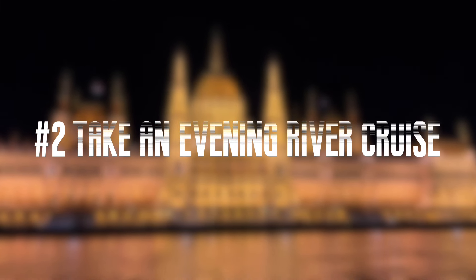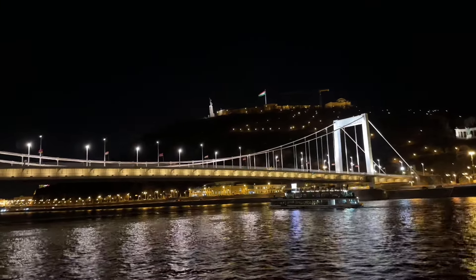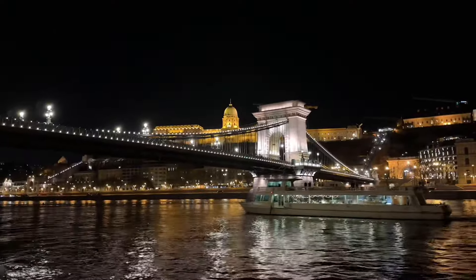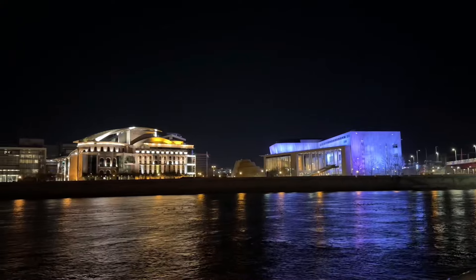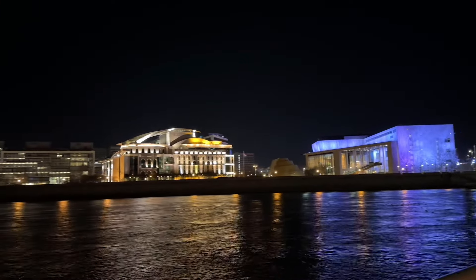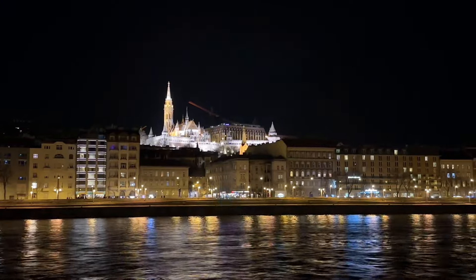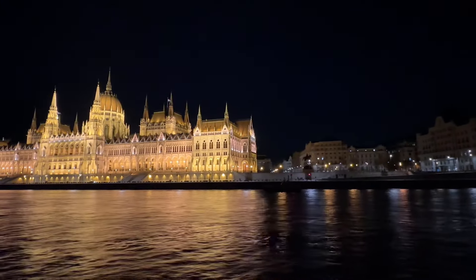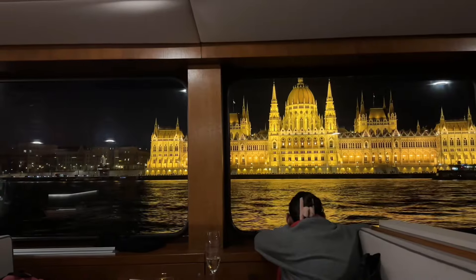Number 2: Take an evening river cruise. The Danube river divides Budapest into Buda and Pest. The river is wide and peaceful, linked by many beautiful bridges. It's especially romantic after dark, with all the lights lit up on both sides of the river. The best way to enjoy the night view of the river is to take a river cruise. From the boat, you will get the best view of the Parliament building too.